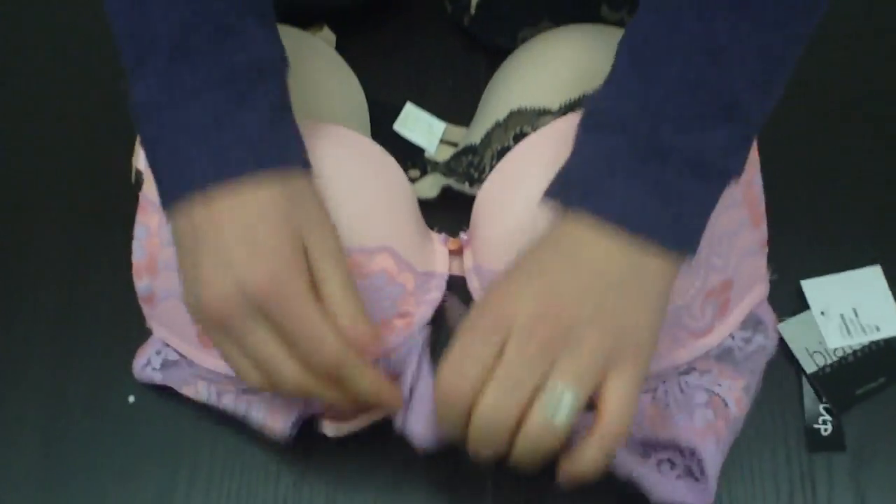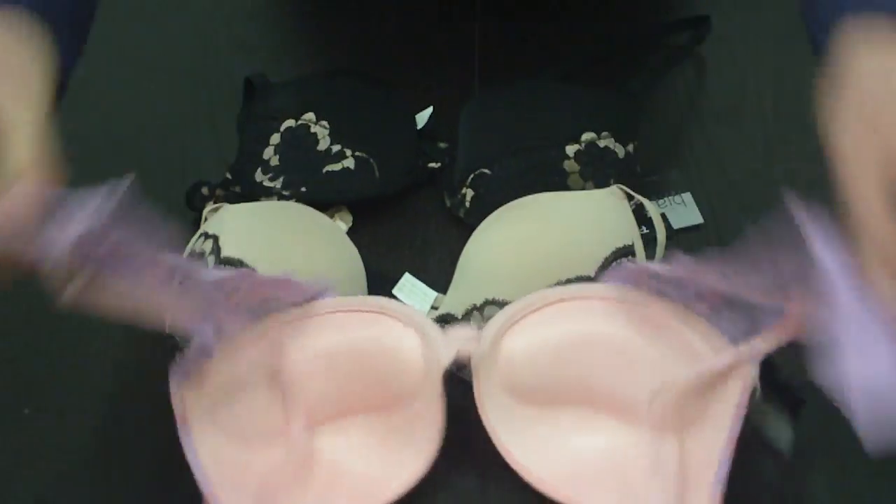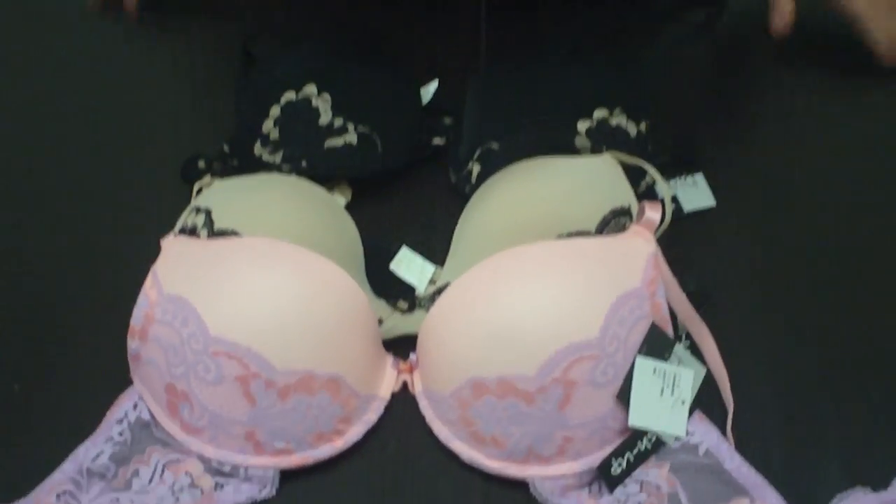These also all have the different clasps, whichever size, however tight you would like it. And so that's really nice.